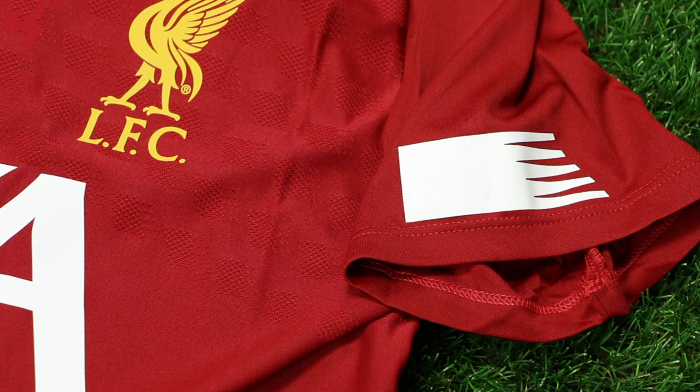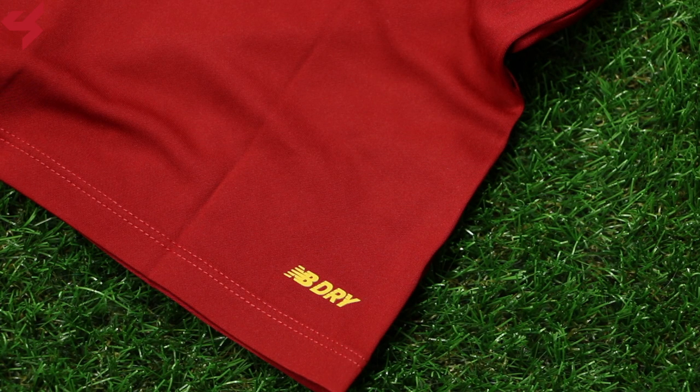The shoulder panels and sleeves are all red and come with hits of white that sit along the sleeve cuffs. The entire back panel is also red.